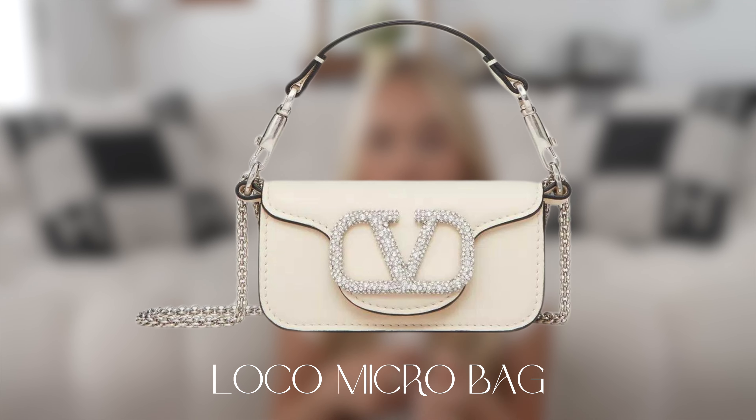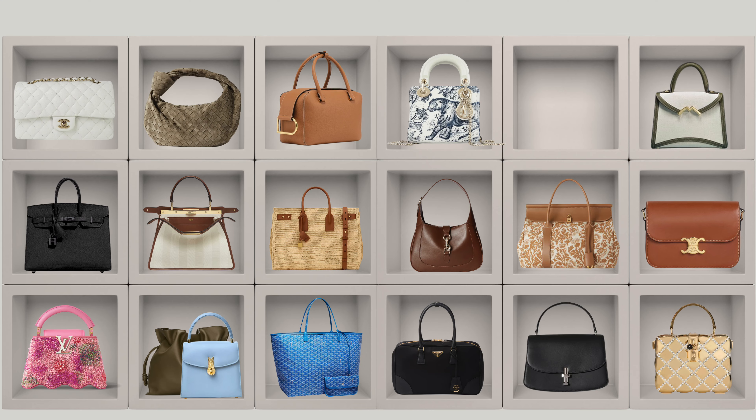For Valentino, I've seen this bag a couple of times and already knew I liked it — the Loco micro bag in mini white with crystals. It's very very small but very cute. I love the off-white and the contrast with the crystals on the buckle. I've been becoming a fan of Valentino crystal bags, and in a really small size I think it's totally doable.